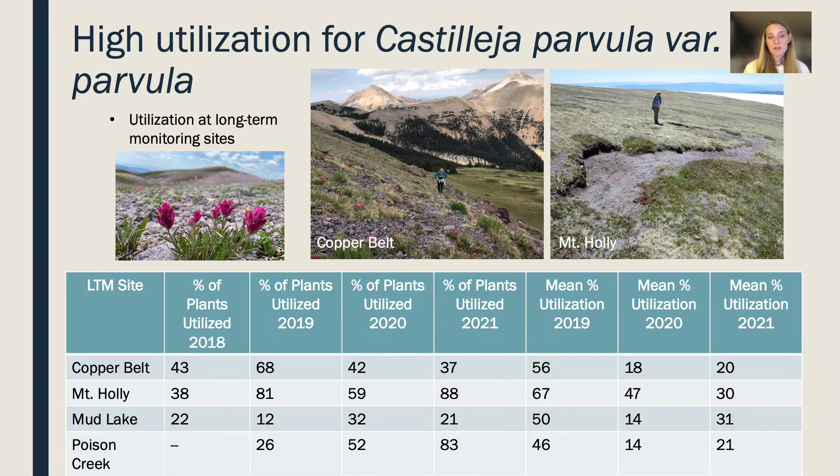In addition to the observed feeding sites recorded over the last four years, we have also monitored utilization at long-term monitoring sites for Castilea parvula. Looking at Mount Holly and Poison Creek, out of all the plants measured, 88% were utilized in Mount Holly and 83% were utilized in Poison Creek. Mount Holly is the mountain goat core use area, which explains the high utilization. Poison Creek is not the core use area but is a huge Castilea population site, and our research is showing that Castilea is incredibly palatable.